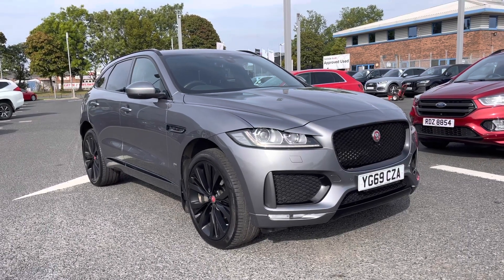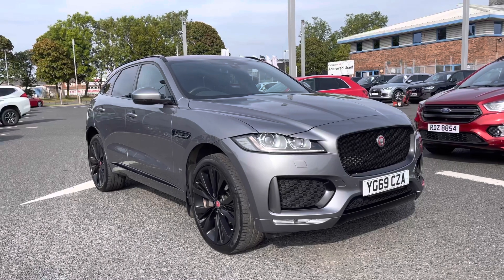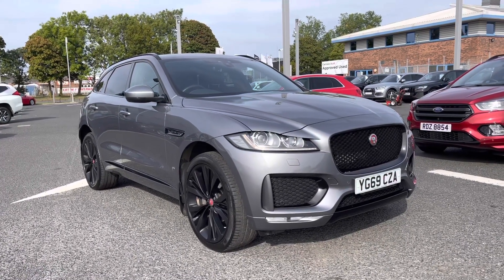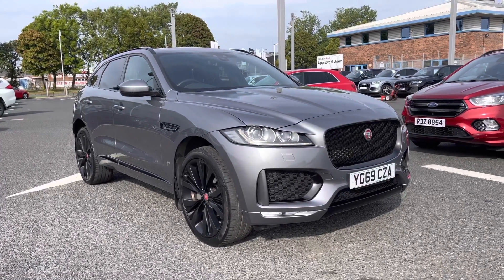Hello and welcome to Carlyle. I'm going to give you a tour of this used Jaguar F-Pace Checkered Flag Edition, finished in Ammonite Gray. It's a two-litre diesel and it's perfect for families.